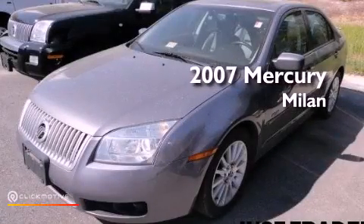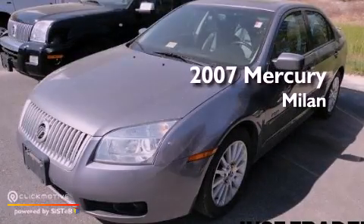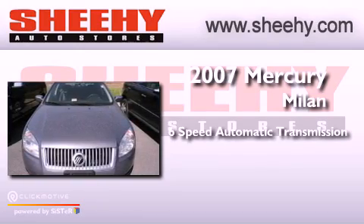This is a 2007 Mercury Milan. This vehicle has seating for 5 adults and a 3.0L V6.